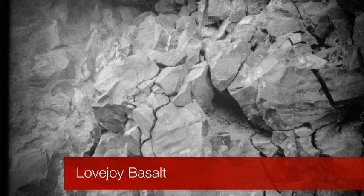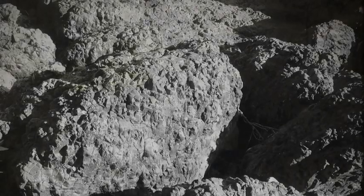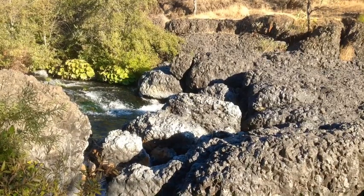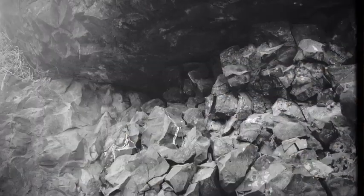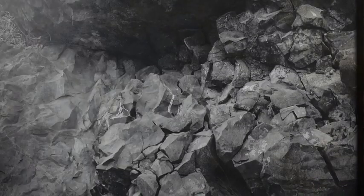Did you know that Lovejoy Basalt was formed over 19 million years ago? For all we know, Native Americans, animals, and plants have used this formation for many years. The Lovejoy Basalt is a solid, mossy, and smooth volcanic rock form. It is so smooth because of the very high temperatures and quick cooling periods of the lava which created it.